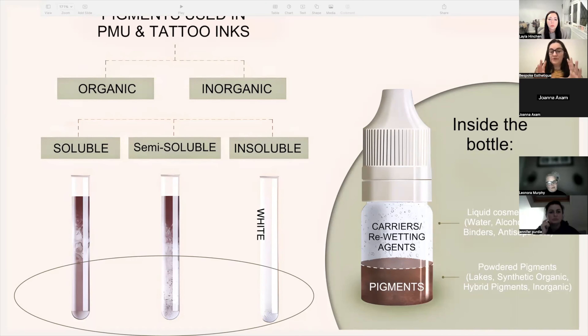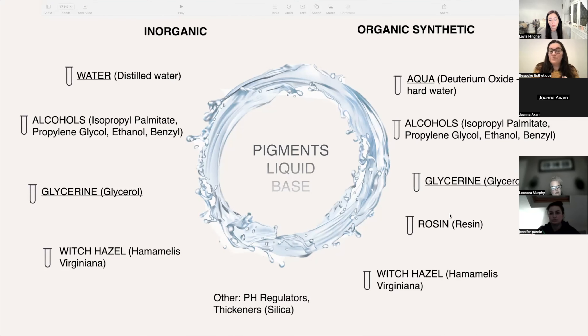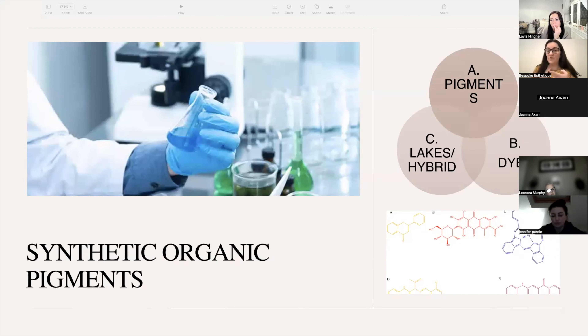What is inside the bottle — we have carriers, and how we work with them, how they respond in the skin. What's important to understand is that organic pigments do not mix with water, whereas inorganic pigments generally start with seven. In three categories you have pigments, dyes, and lakes.